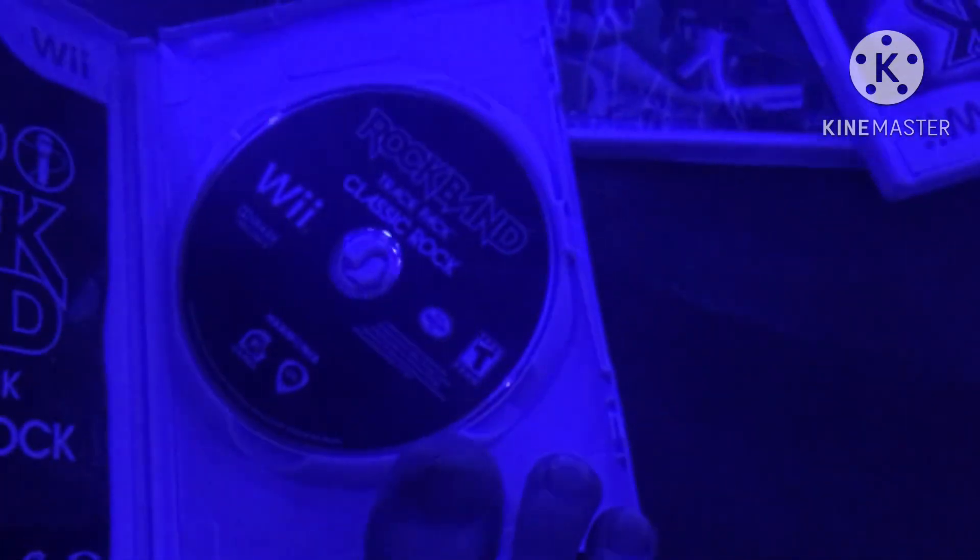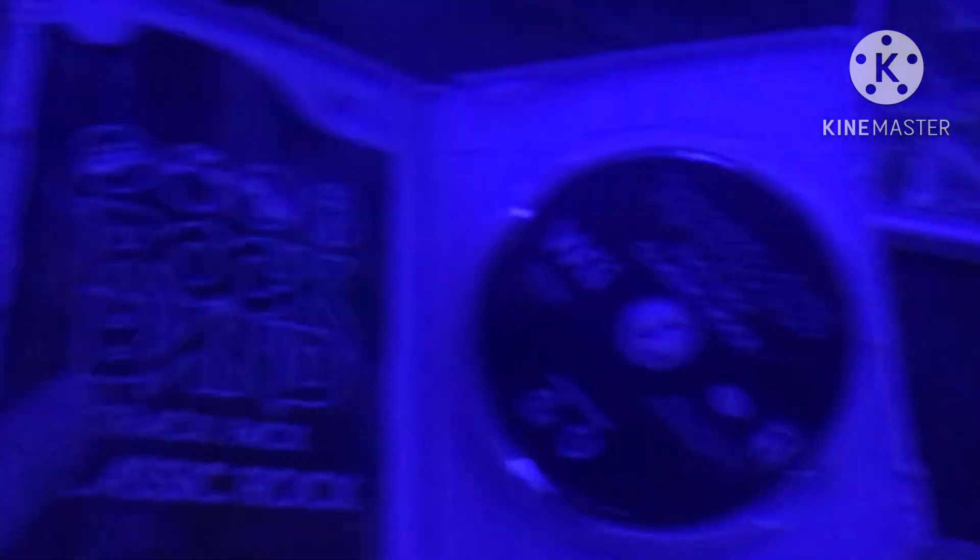Next game is Rock Band Track Pack Classic Rock from 2009. Here is the front, spine, and the back — 'Start the band, Rock the World!' 20 all new epic classic rock tracks. Rated T. Here is the black and red striped colored disc and the instruction booklet.